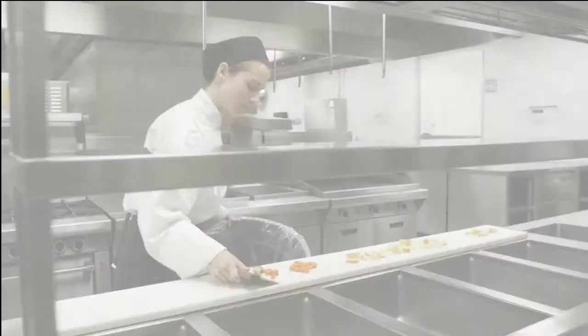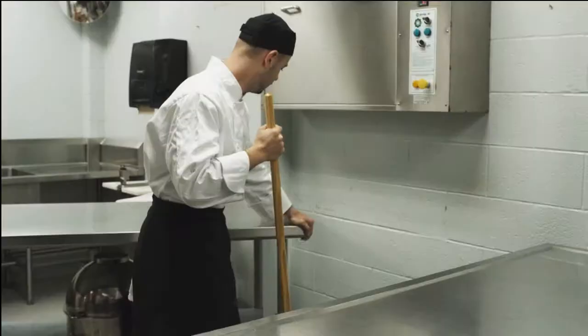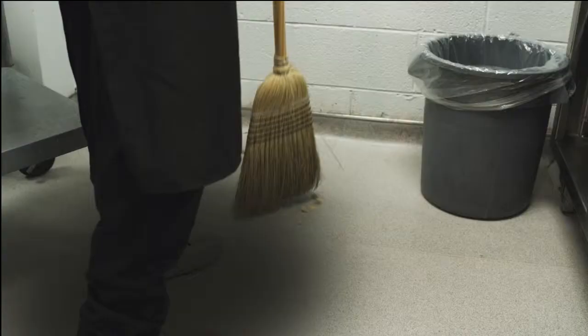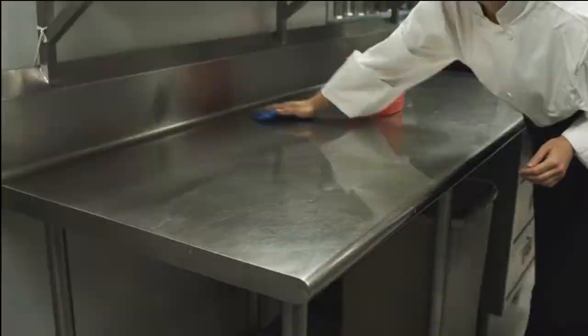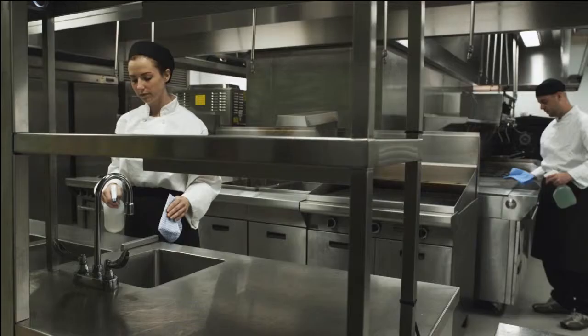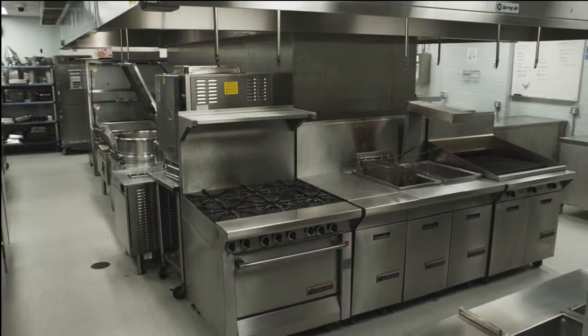Countertops, food prep areas and serving counters are high traffic areas and should be cleaned after each use. First, remove or cover food and clean items in the area. Remove loose dirt, food or crumbs by sweeping, wiping or pre-rinsing. Then wash the area with hot soapy water and rinse with a clean dish cloth. All surfaces, dishes and glassware used should be replaced and cleaned on a daily basis. Spray surface with a disinfecting solution, and before you begin to prep food, allow appropriate time for surfaces to air dry.